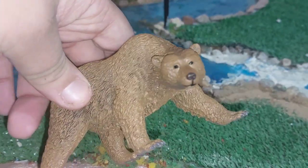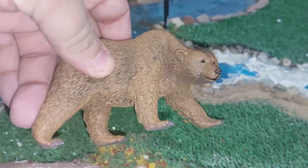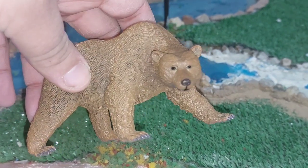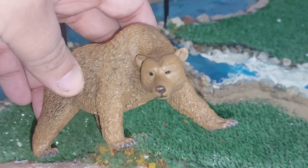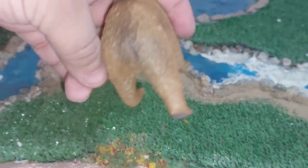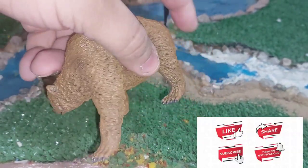Although the brown bear is primarily nocturnal, it is frequently seen in morning and early evening hours. In summer through autumn, it can double its weight, gaining up to 180 kilograms of fat on which it relies to make it through winter, when it becomes very lethargic.